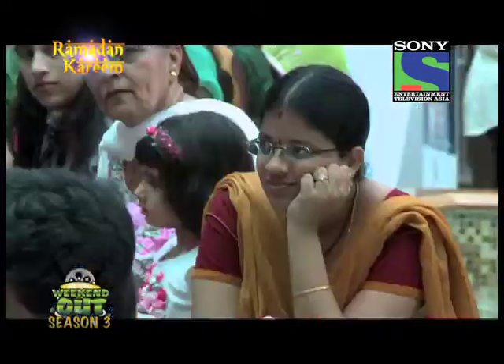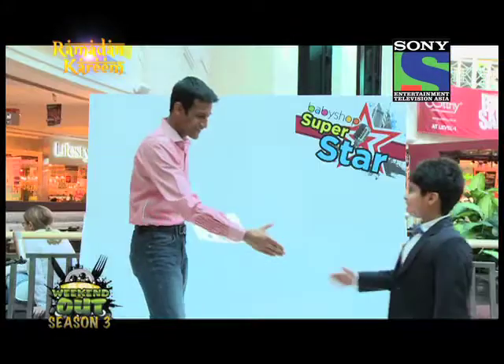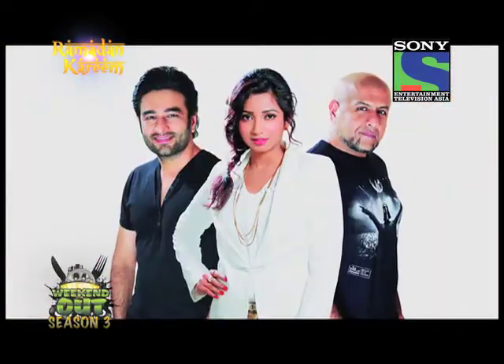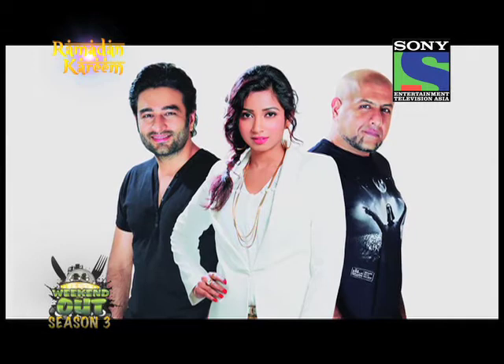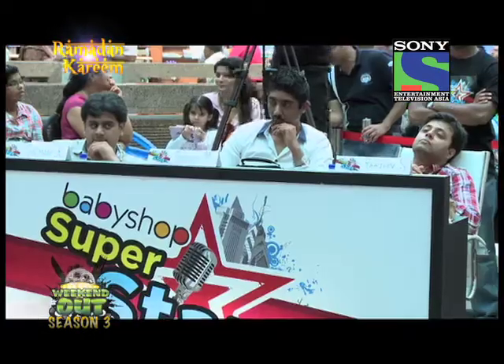The winner who garners the highest number of votes will be flown to India for the grand finale of Indian Idol Junior, where he or she will meet popular singer Shreya Ghoshal and the immensely talented music composers Vishal and Shekhar. This event turned out to be a great platform for all the aspiring and young singers in the UAE.